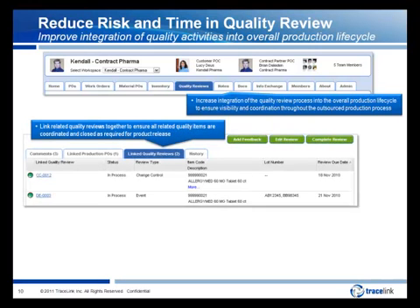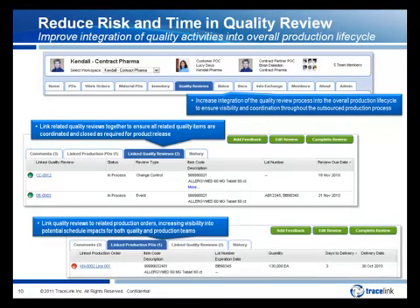You can link related quality reviews together to ensure all related quality items are coordinated and closed as required for product release. For example, you can link deviations or events to the batch record review and track the status of the group to ensure all issues are completed before release. You can also link quality reviews to their related production orders, increasing visibility into status and potential schedule impacts for both quality and production teams. Team members can know if you're on schedule and when you're transitioning across milestones, and each team has visibility into the status to ensure readiness for the next project phase. Throughout the project lifecycle, you can receive status updates and eliminate the polling for updates currently done by both parties.